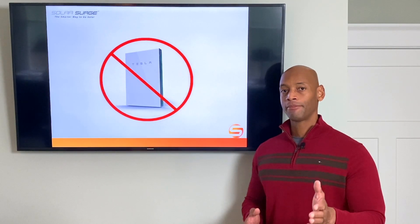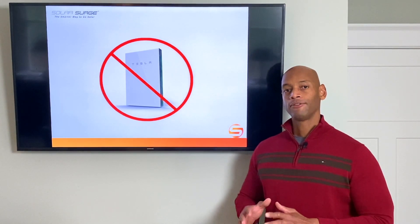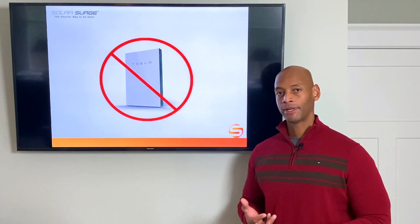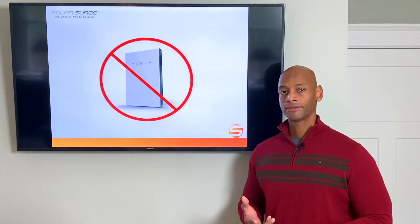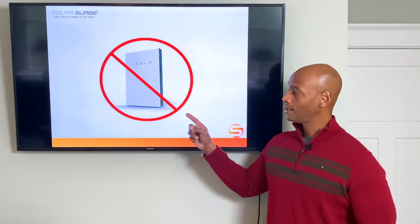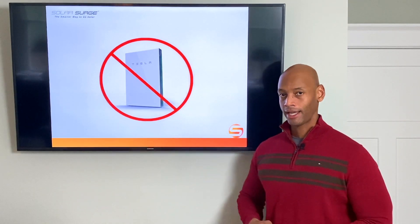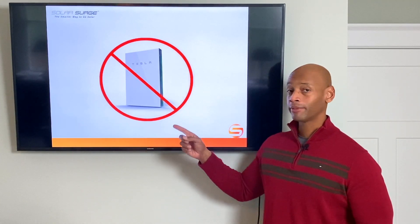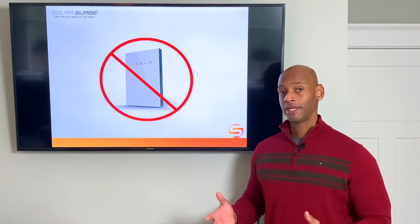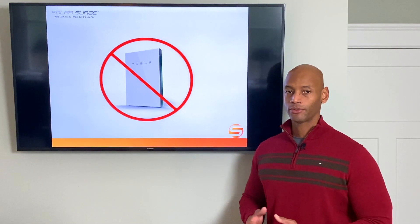Some homes also have a sump pump to prevent flooding in the basement, so that also has to be taken into consideration. If you add all those critical needs up — your water pumps, your sump pump, potentially a septic pump, refrigerators, freezers, maybe a window air conditioner — oftentimes you're going to exceed the 5,000 watt power rating that a single Tesla Powerwall can handle. That means you're going to have to install multiple batteries, where the cost can go up significantly, or you're just going to be without the use of those critical pumps. So that's one thing to consider.